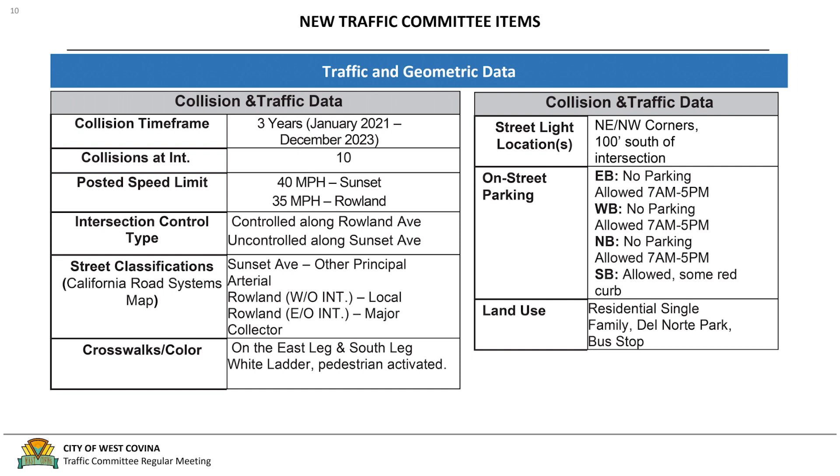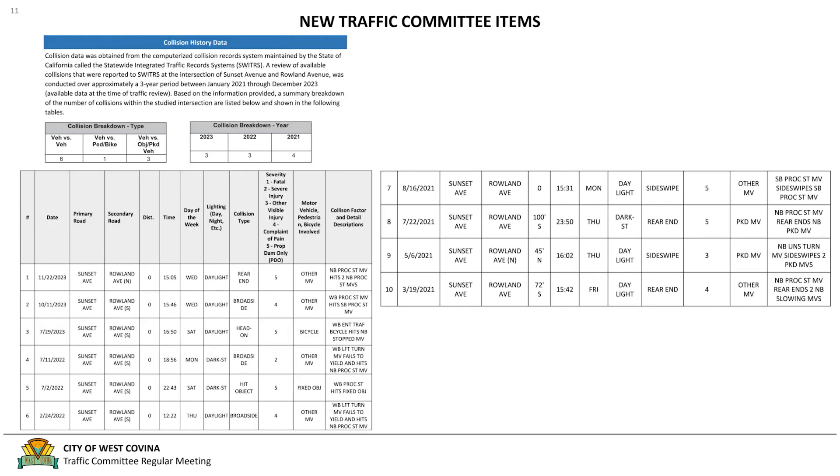On the east and south legs there are white ladder crosswalks, and along the south leg there are existing RRFBs at the intersection. There is no parking allowed in the eastbound, westbound, and northbound directions between 7 a.m. and 5 p.m. Southbound parking is allowed, although there is some red curb, and adjacent to this intersection is Del Norte Park. Collision data was obtained from Switters over a three-year period from January 2021 through December 2023. In 2023 there were three collisions, in 2022 there were three collisions, and in 2021 there were four collisions, for a total of ten collisions at the intersection.